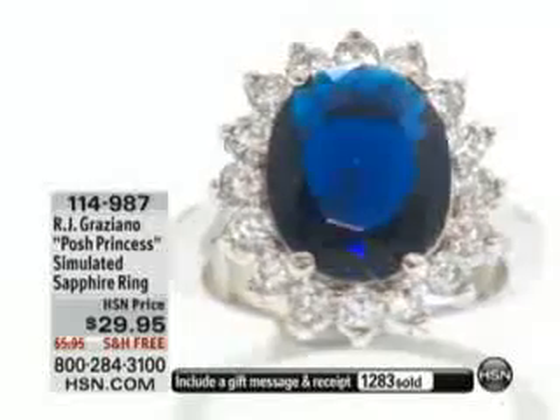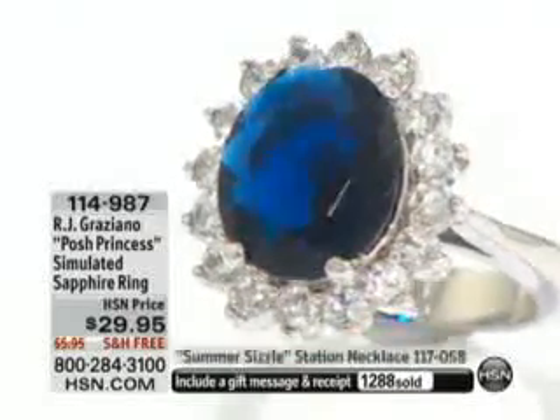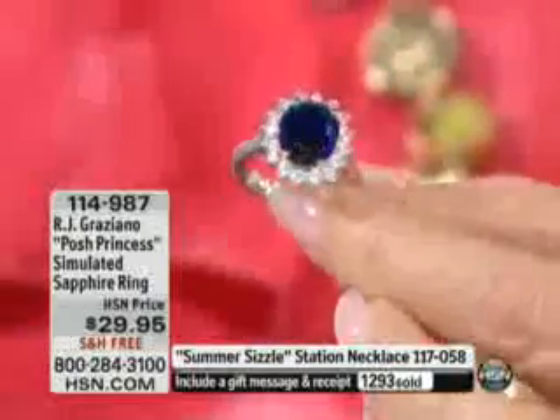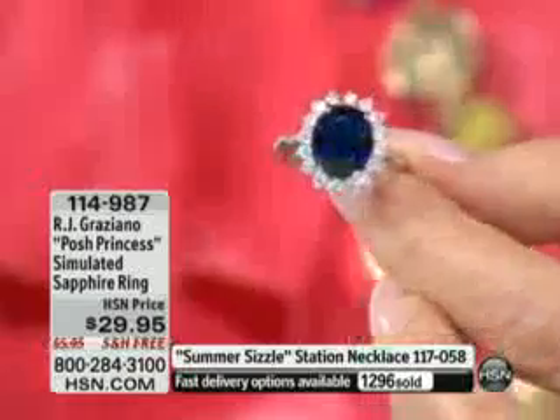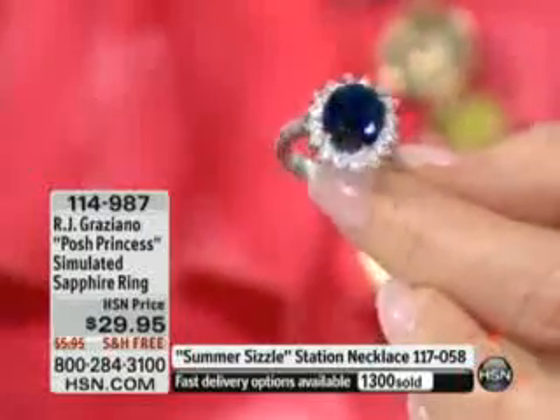With 1,200 already gone, I would get it now because they may easily all sell out in our show tonight. We brought it in as a limited edition. I think it is absolutely spectacular — it's really perfection. And a tremendous opportunity to have something that is so remindful of the beautiful Princess Diana.